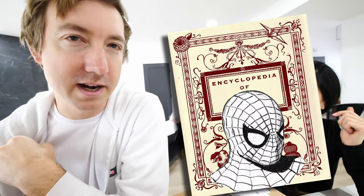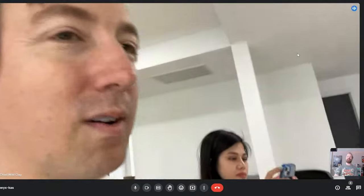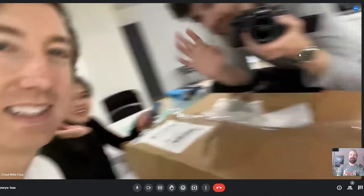Like an encyclopedia of Spider-Man. V, you knew that too, right? Yeah, V knew that — she's been reading all my comics. All right, brother, I will talk to you later. Thanks, everyone. Bye-bye. Bye, Casey.